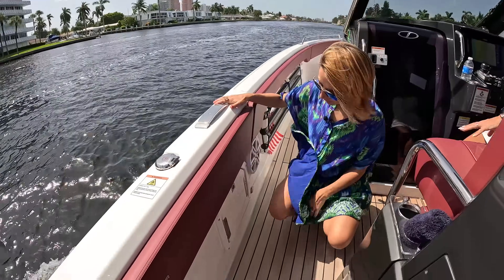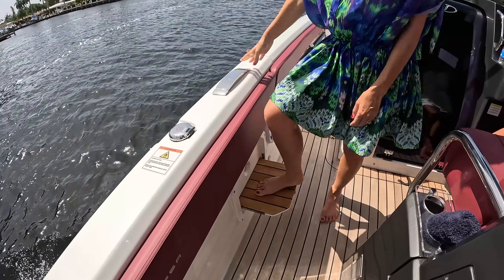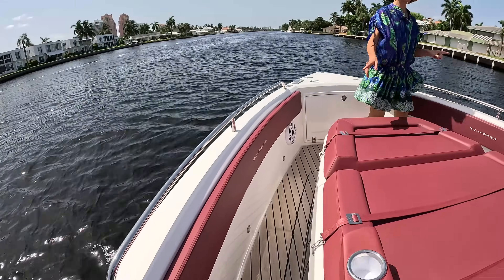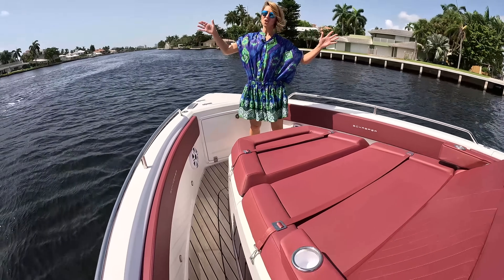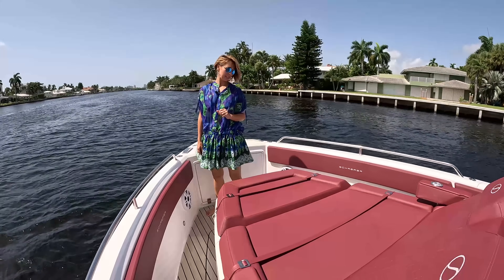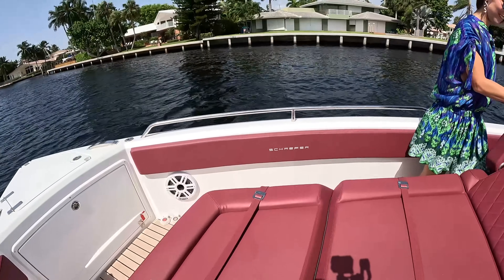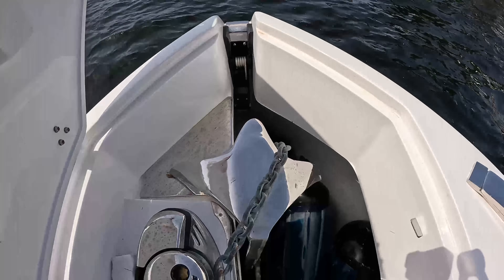We have our pop-up cleats, nice built-in storage for our shades, and receptacles as we go forward. This whole area becomes shaded — it's super nice, especially in this Floridian weather. We have a big layout cushion here for two with cup holders. Love it. Then all the way forward, the anchor is nicely tucked away — it pops out like this, folds over, and then you can use your anchor. On the way back, you just secure it with a chain.